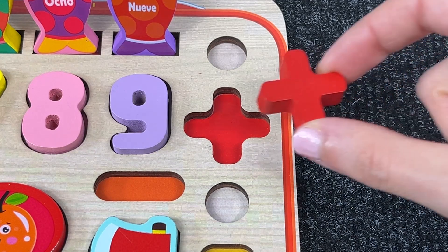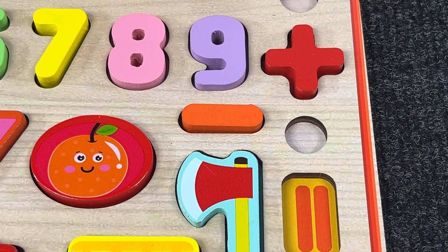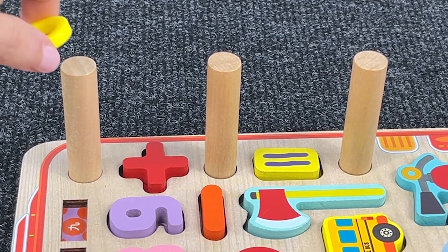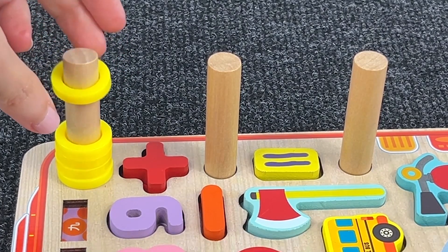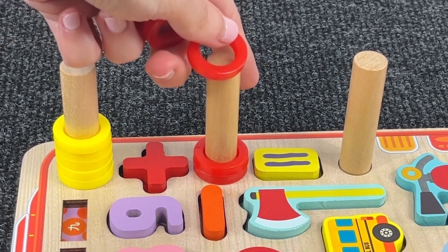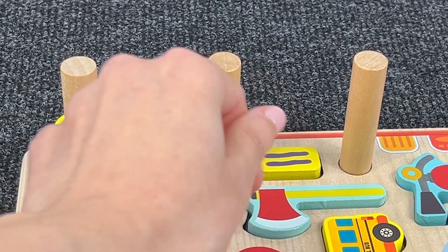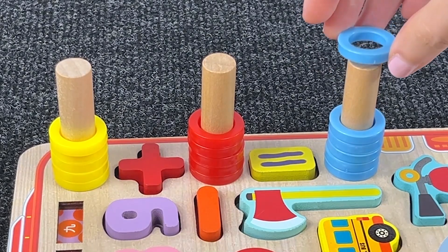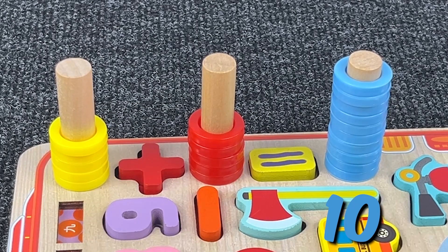This is the plus sign. This is minus. And this is the equal sign. Let's do some addition — five rings. One, two, three, four, five. Plus one, two, three, four, five. Equals five, six, seven, eight, nine, ten. Five plus five equals ten!